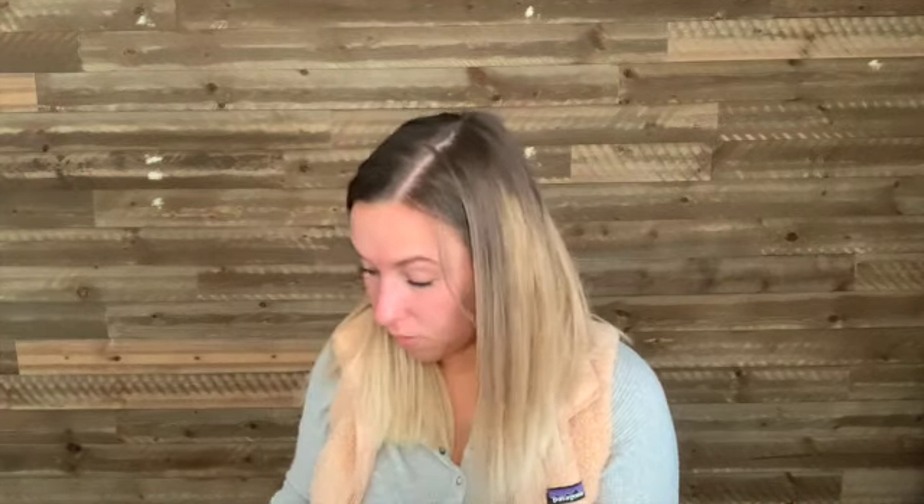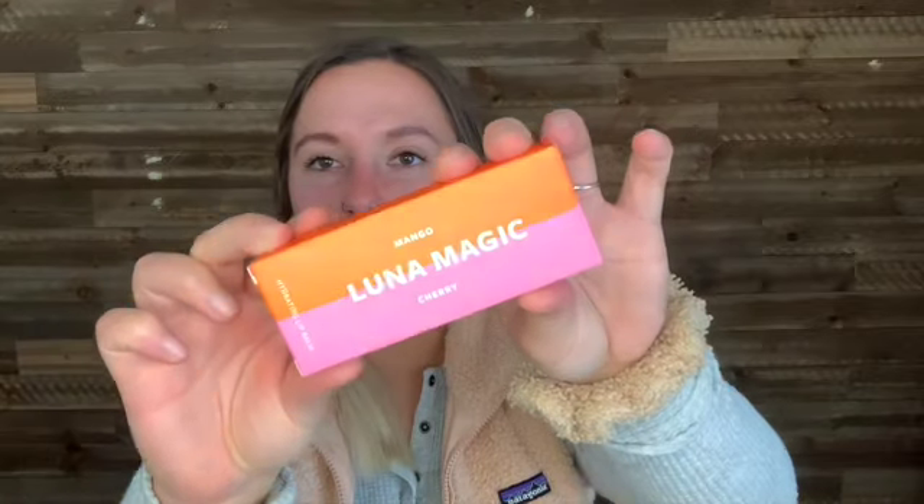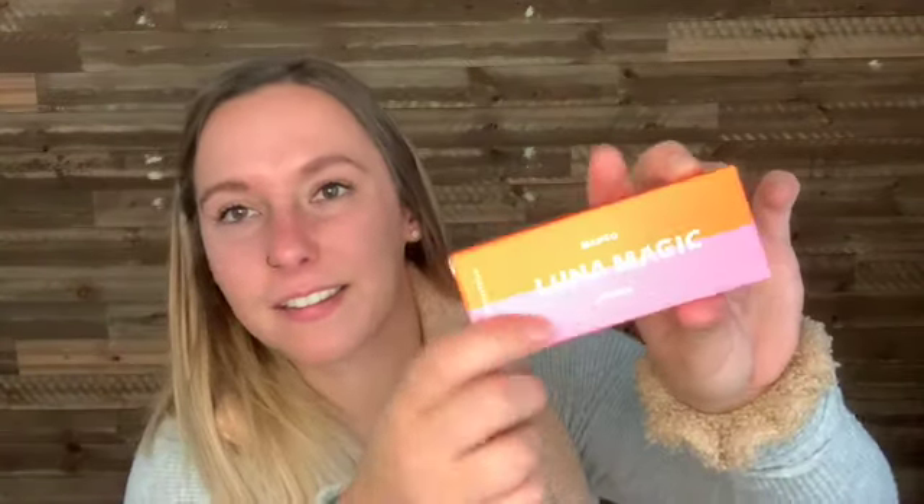The next item is by the brand Luna Magic Beauty — it's their Lush and Plush Hydrating Lip Balm, and this is a $16 value. It looks like we got two — mango and cherry. Oh, it's a tube. So here's the mango and the cherry. I'm not a tube chapstick person, so I'm either going to put these in a future giveaway or give them to David. He likes Carmex.